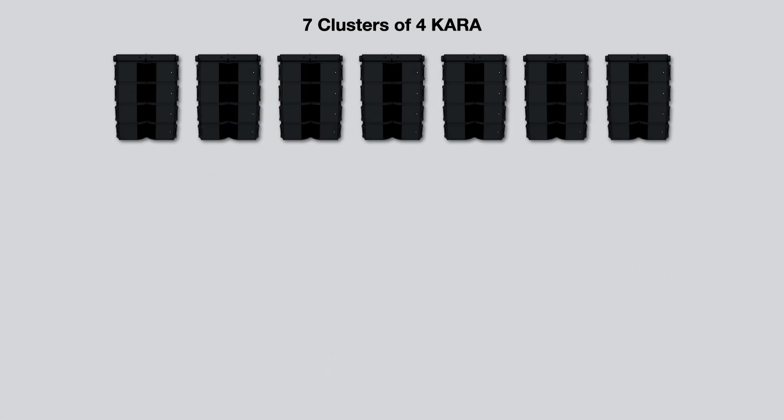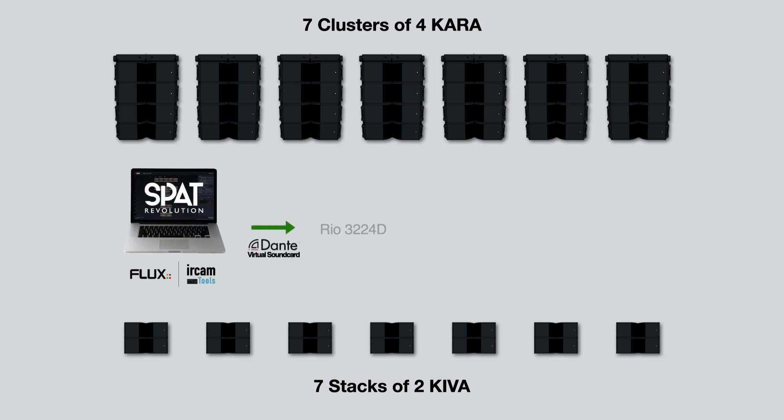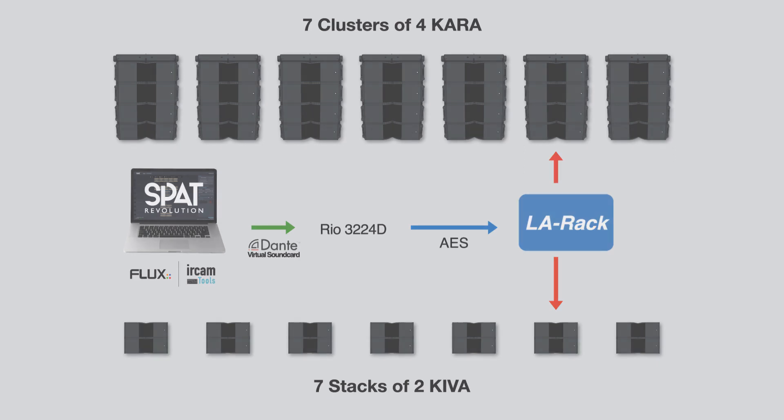Regarding the sound system, I used Charas in seven clusters of four, attached to a bridge in front of the stage, as well as Kivas in seven stacks of two, stacked on the stage. The Kiva stacks, of course, were on the same axes as the Chara clusters.